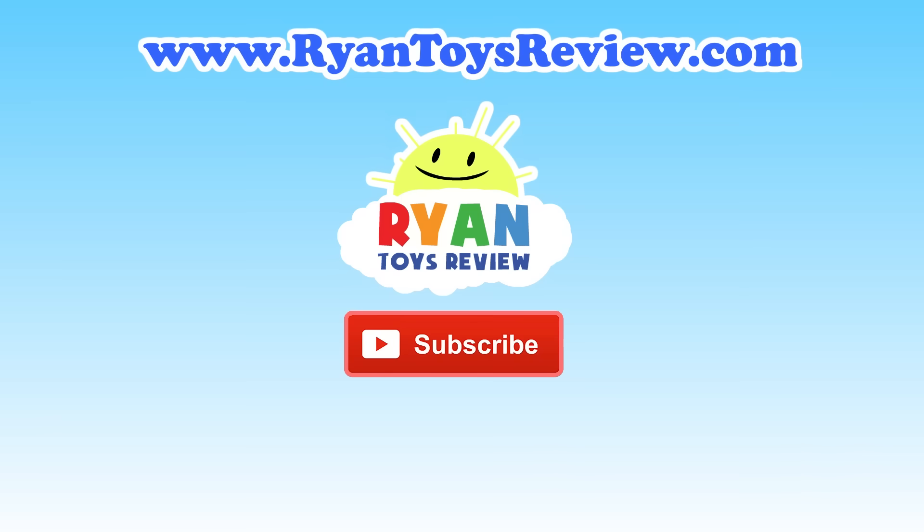Bye guys! Please click on one of these videos for Ryan, Toy, Ruby and more fun. Bye!